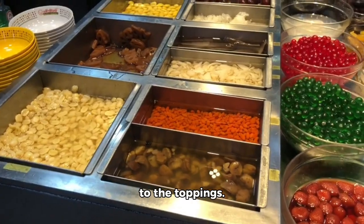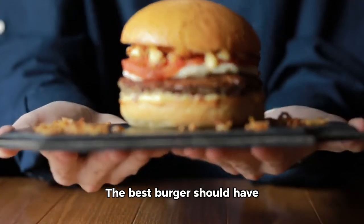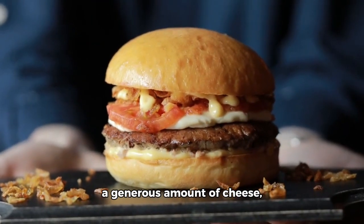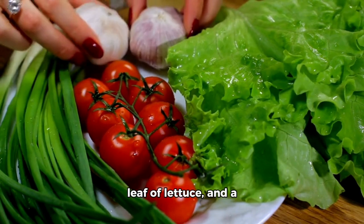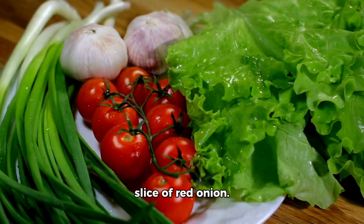Now, let's move on to the toppings. The best burger should have a generous amount of cheese, melted to perfection. It should also have a slice of fresh tomato, a crisp leaf of lettuce, and a slice of red onion.